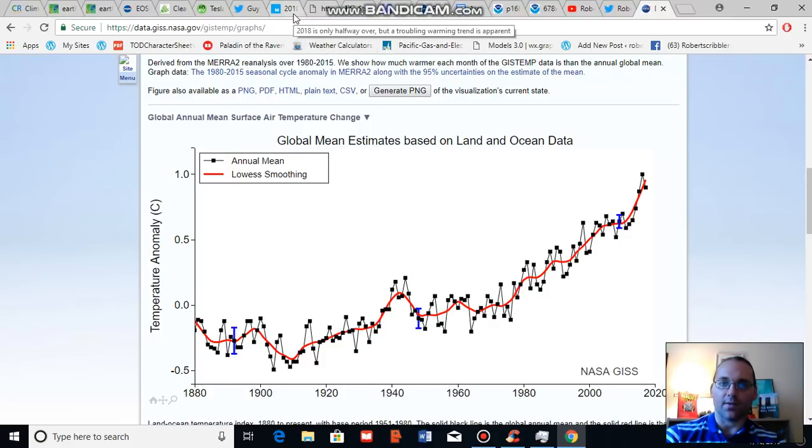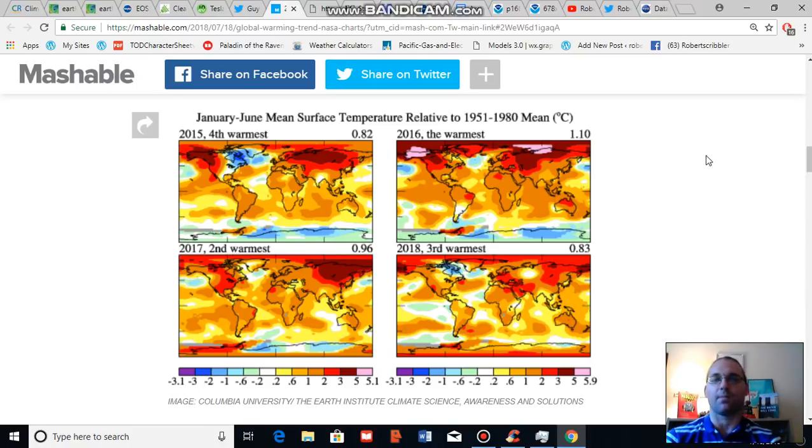Going back to these composite global temperature anomaly images provided by NASA, for 2018 we can expect a potential for increased warming through the end of the year because NOAA is predicting an El Niño event to begin to settle into the equatorial Pacific zones. This El Niño event is on the warm side of natural variability. When you overlay warm natural variability with the greater forcing caused by increasing greenhouse gases in the Earth's atmosphere, you tend to get a warmer temperature spike. So we should expect late 2018 and 2019 temperatures to start to challenge those set in 2016 if an El Niño does occur as predicted.